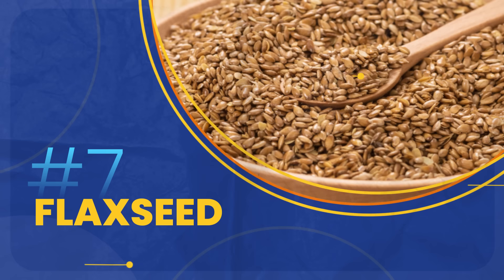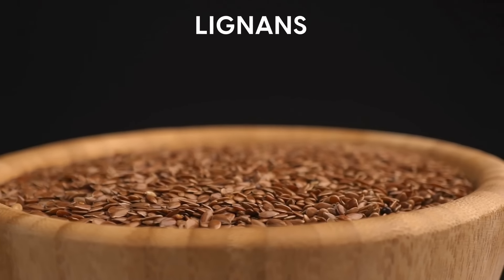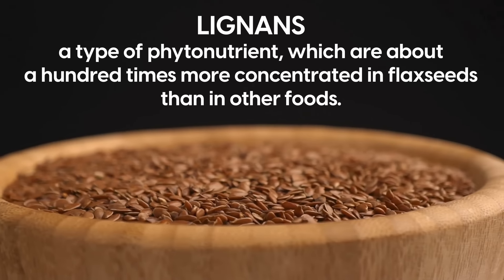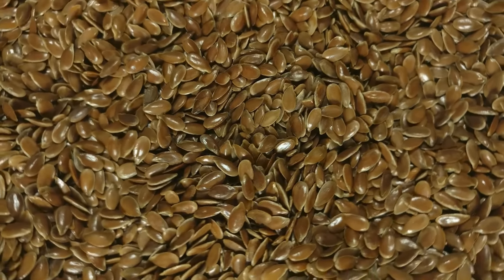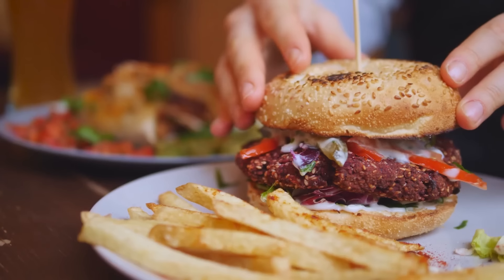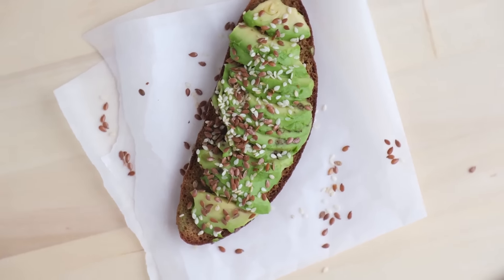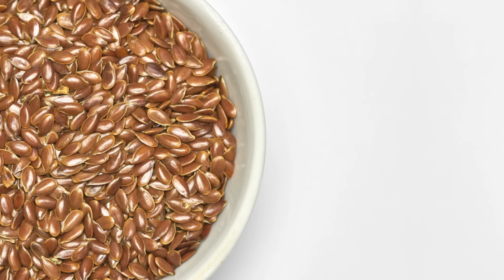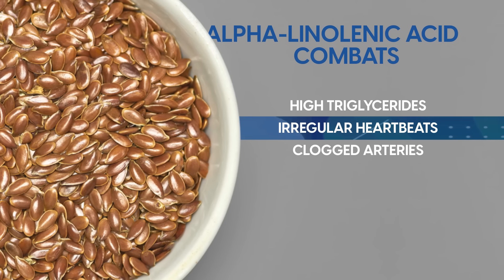Next, we have flaxseeds, a powerhouse of nutrients. They are exceptionally rich in lignans, a type of phytonutrient, which are about 100 times more concentrated in flaxseeds than in any other foods. Lignans are notable for their strong antioxidant and anti-inflammatory properties. The typical western diet lacks sufficient lignans, so daily flaxseed is a good way to make sure you get enough. Additionally, flaxseeds are high in alpha-linoleic acid, which combats high triglycerides, irregular heartbeats, and clogged arteries.